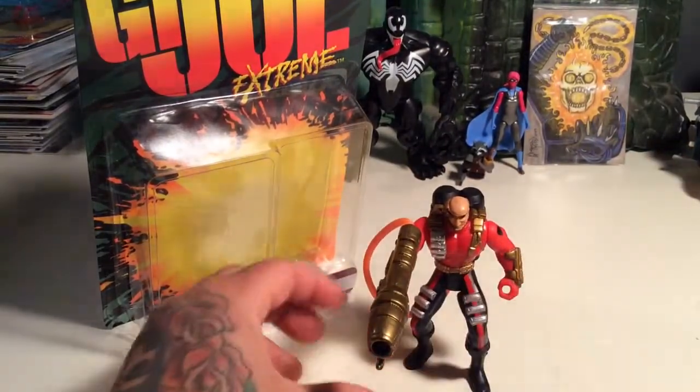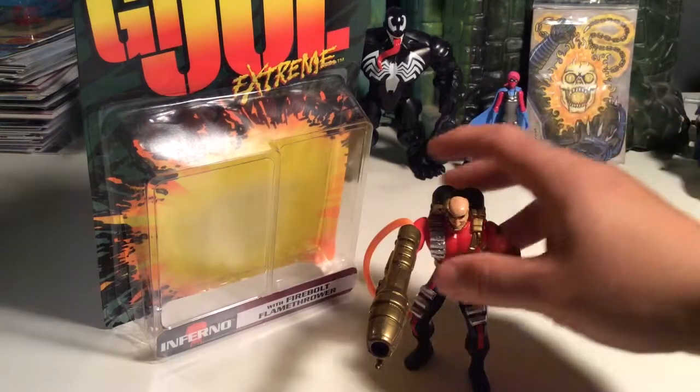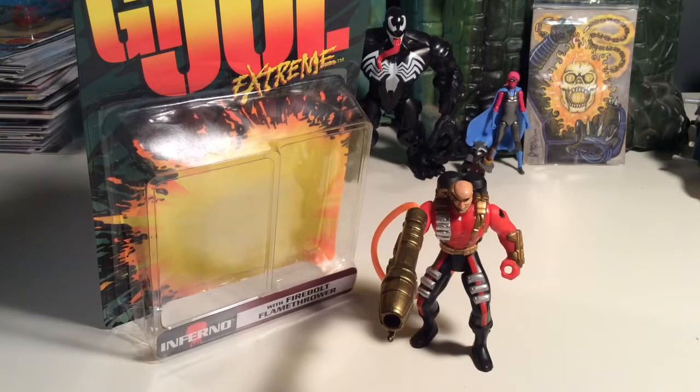That's the thing about these figures — they look kind of cheesy at first, but once you check them out with the action feature, they're not that bad; they're actually pretty cool. I like these a lot. I think when these originally came out in '95 I don't remember seeing them. I'm sure had I seen them I probably would've just been like, oh, these are stupid. Kind of like how I was with the New Adventures of He-Man — when those came out I was like, oh, those are dumb. And I dig them now. I guess the older you get, you kind of learn to appreciate and grow to appreciate certain things.